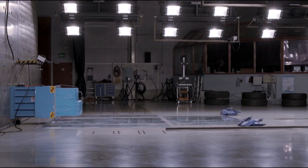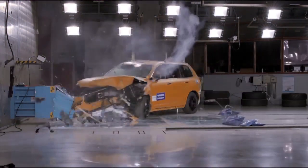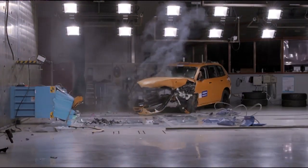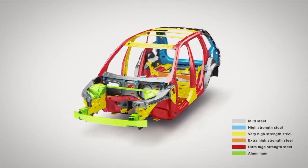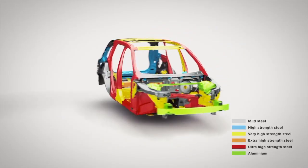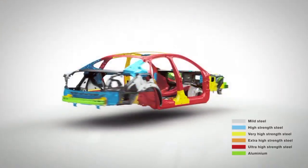Imagine the peace of mind you and your passengers will have knowing that a strong protective steel cage surrounds you. Volvo's unibody design integrates multiple grades of steel into a single protective shell.